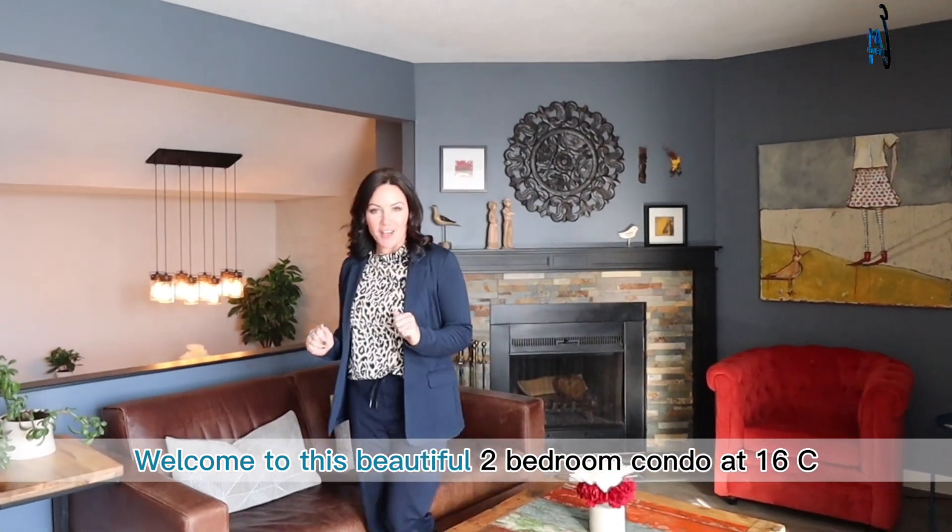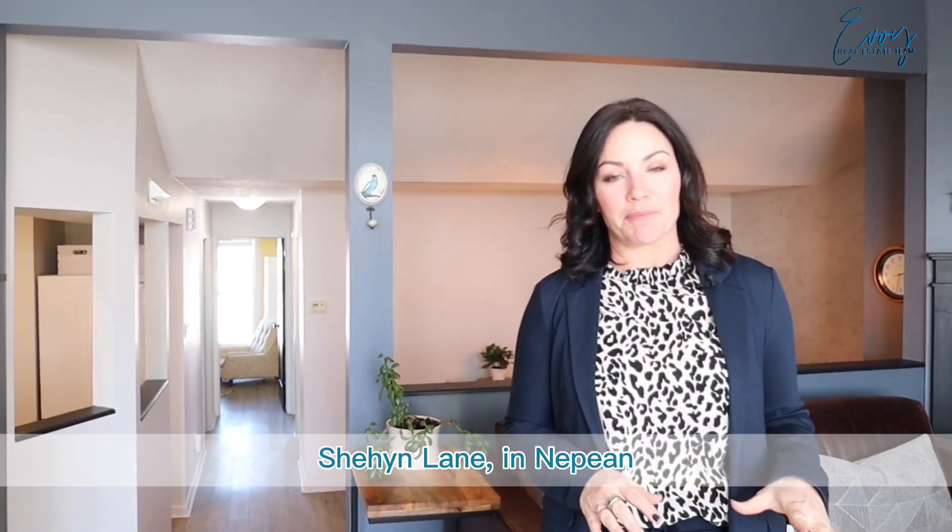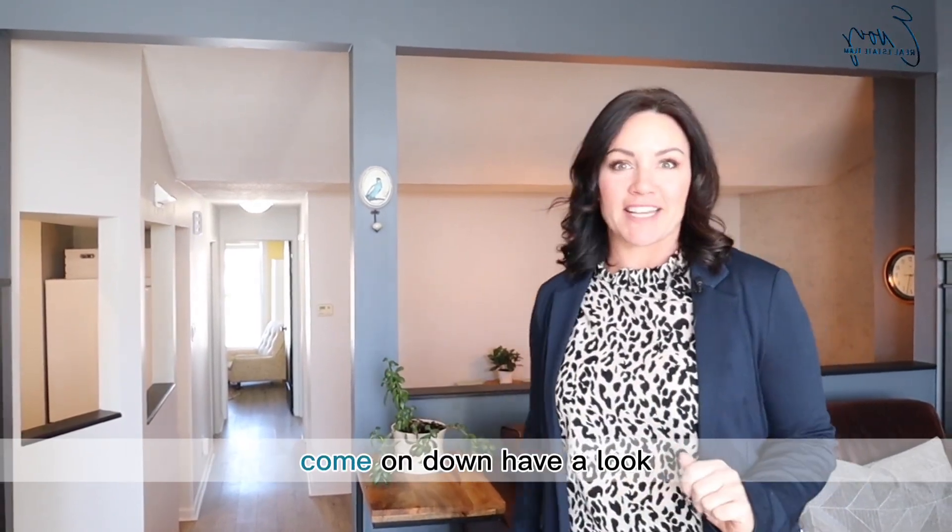Welcome to this beautiful two-bedroom condo at 16C Sheehan in Nepean. I'm really excited to show you the rest of the place. Come on down, have a look.